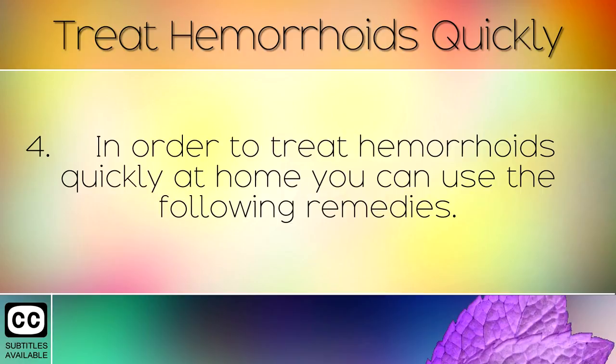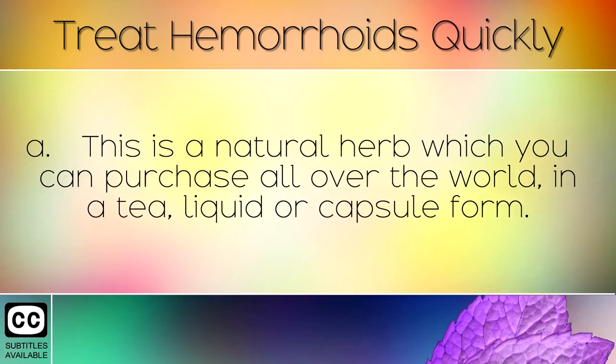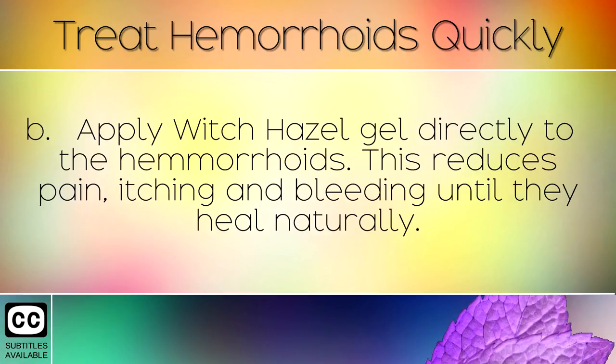In order to treat hemorrhoids quickly at home you can use the following remedies. Begin by taking a supplement of colinsonia root, also known as stone root. This is a natural herb which you can purchase all over the world in a tea, liquid, or capsule form. It has a very powerful effect of strengthening the venous tone, which helps the hemorrhoids to heal and never return.